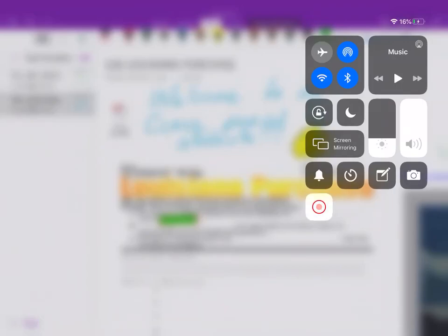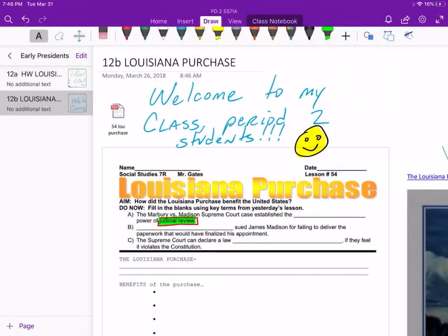Hello guys, welcome back. Happy Wednesday, April 1st. Before we get started, I'd like to make a big welcome to my new Period 2 students joining us from Mr. Cohn's class. Really excited to have you guys on board.